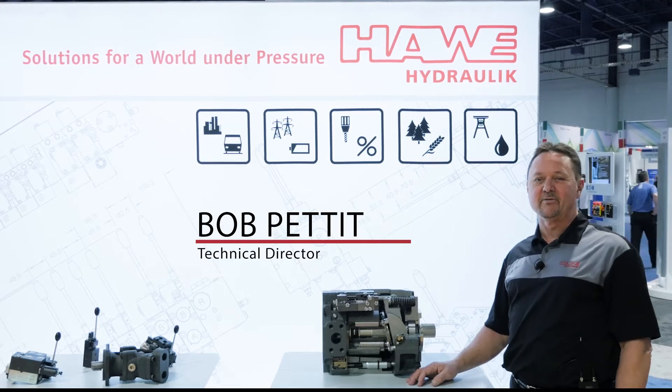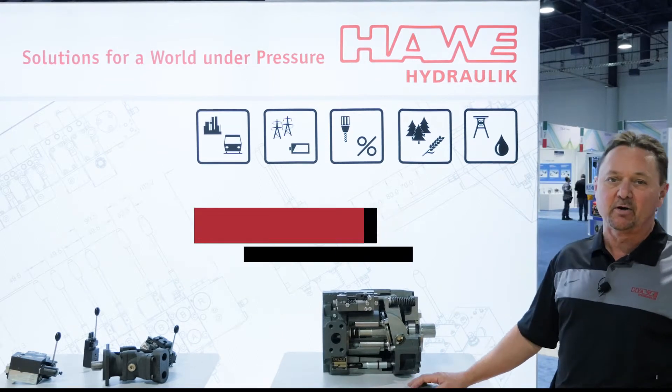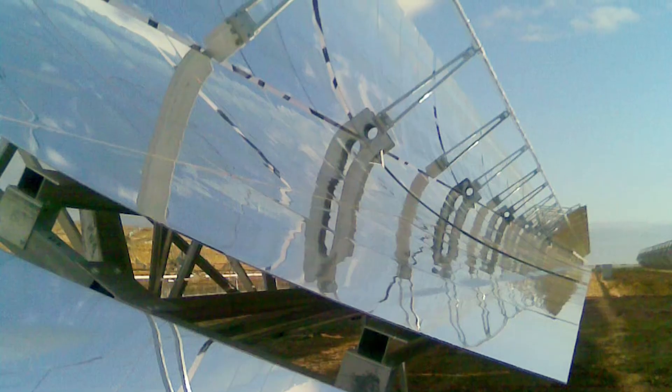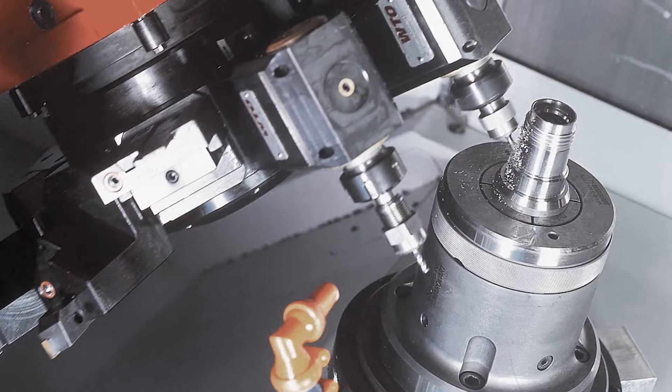At HAVE we focus on five key markets: infrastructure, resources, energy, nutrition and nature, and manufacturing efficiency.